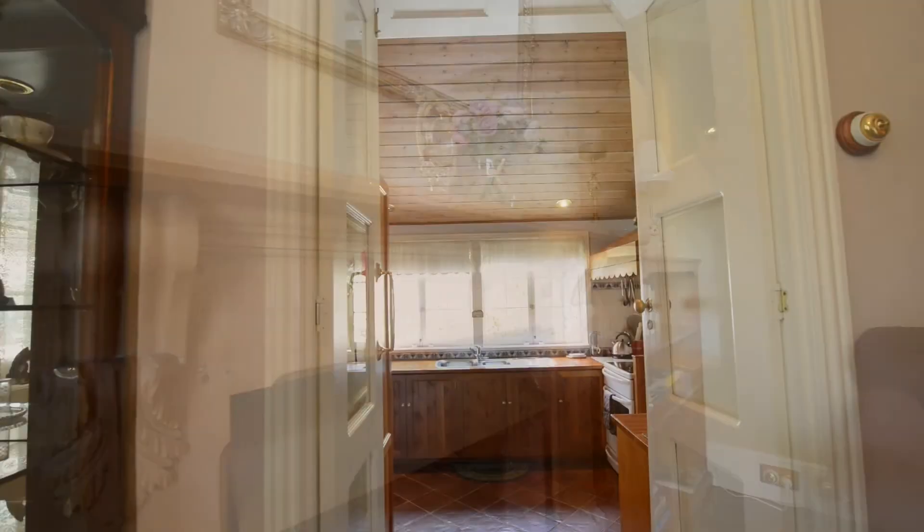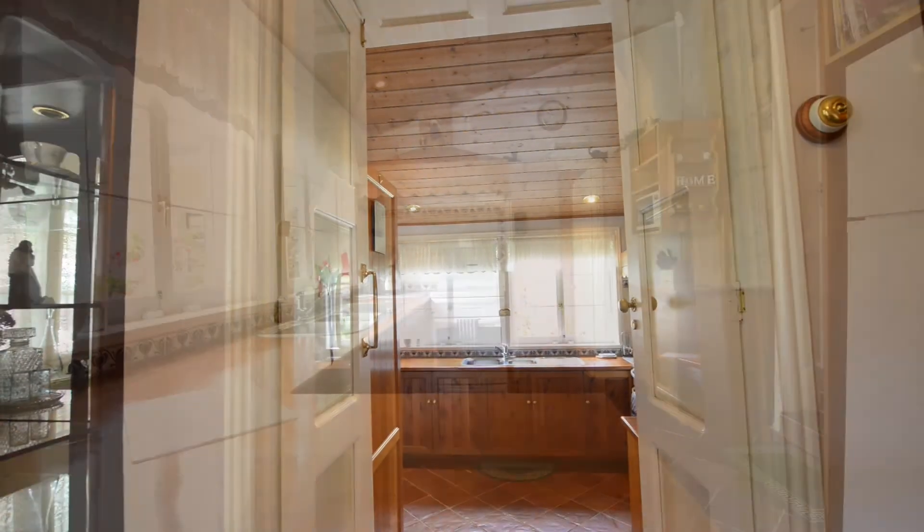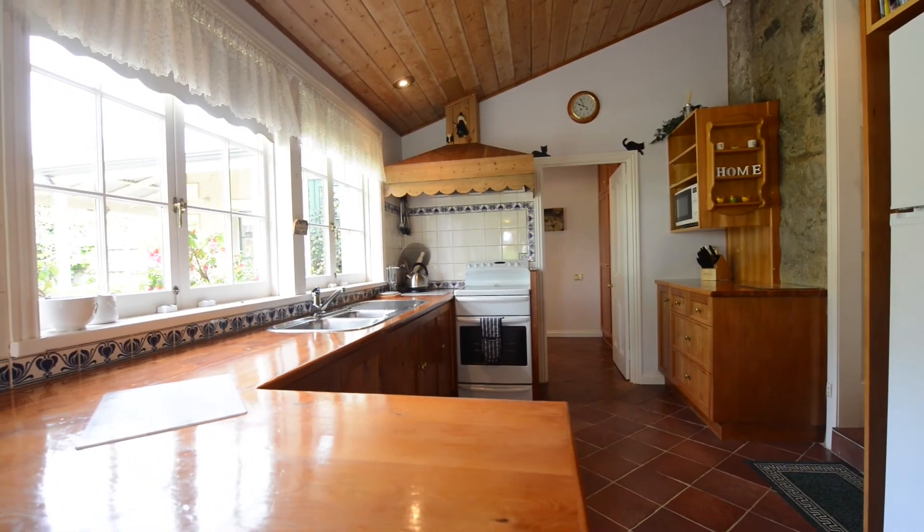This historic 1880s sandstone house has been lovingly restored into a large comfortable family home whilst maintaining the original look and feel of its 19th century character.